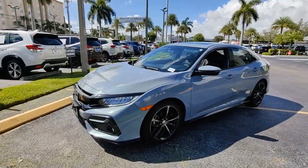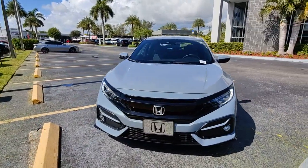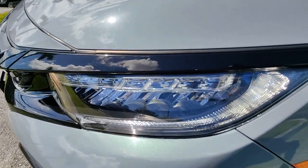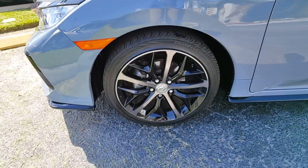Navigation system, sunroof/moonroof, keyless entry, power passenger seat, heated rear seat, adaptive cruise control, fog lamps, lane keeping assist, electronic stability control, dual zone AC.